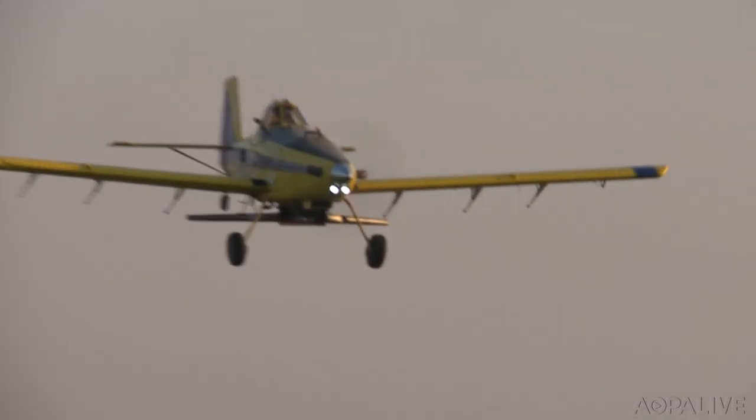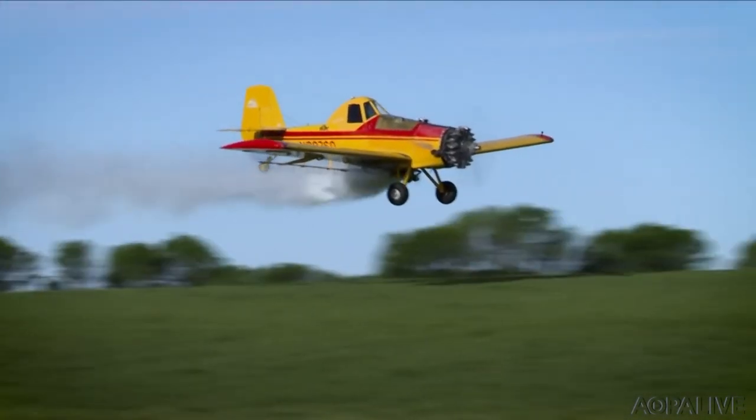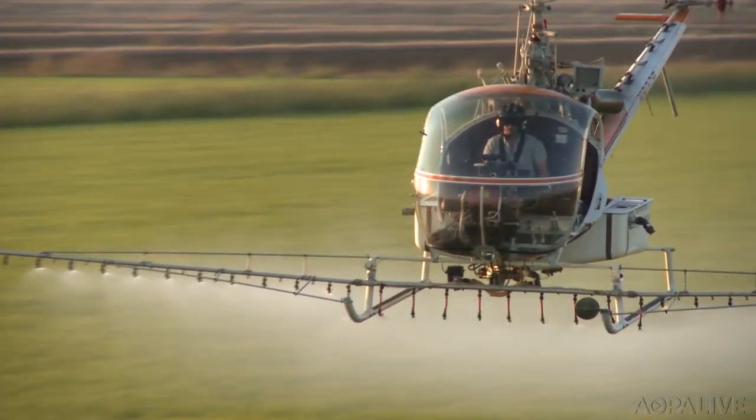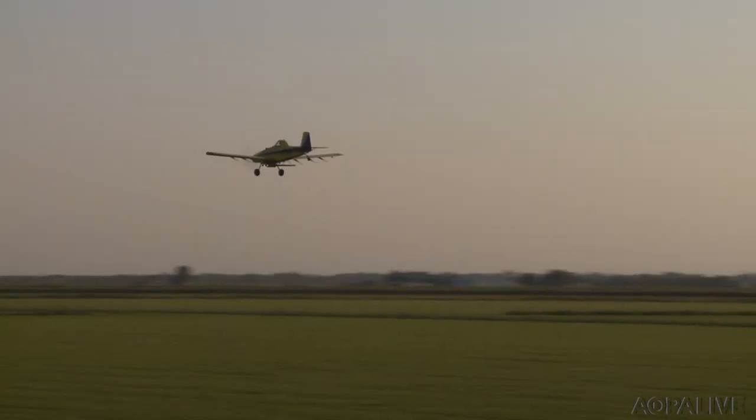So next time you see a pilot flying low under the wires, know they carry 100 years of history in that seat, and a task of maintaining the world as we know it on their shoulders. Autonomous flight and biofuels are the next technological developments expected to change the aerial application world. Work is already underway to integrate those technologies into the industry.